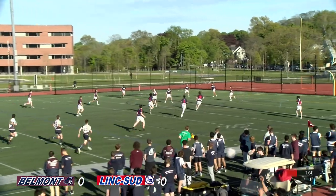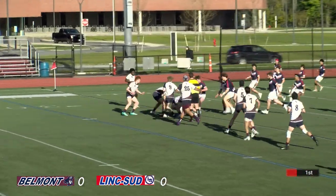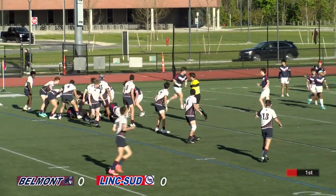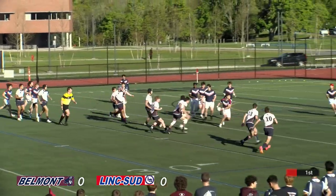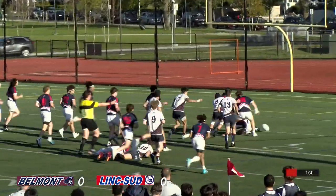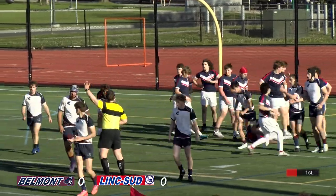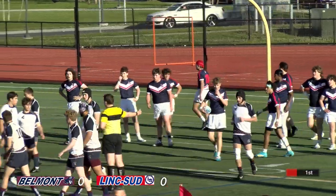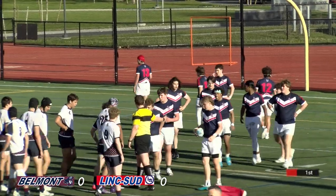Jack sends it deep, takes a bounce. Lincoln Sudbury manages well. Lincoln Sudbury over the ball, runs a forward, crash ahead, and gets the ball out to their backs. There's a drop ball — Belmont. Belmont with the knock forward there trying to gather that loose ball. So we'll have a scrum down to Lincoln Sudbury at right about the 14.